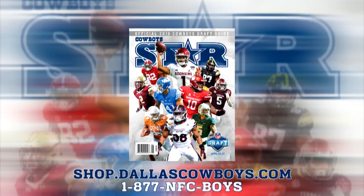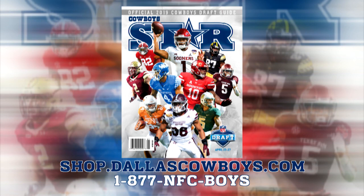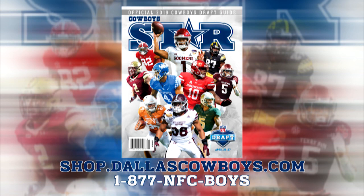He's Brian Broaddus, I'm David Hellman. Thanks for watching. The NFL Draft is right around the corner, so make sure you're prepared with the official 2019 Dallas Cowboys Draft Preview. Get yours today for only $4.95 exclusively at shop.dallascowboys.com or by calling 1-877-NFC-BOYS.